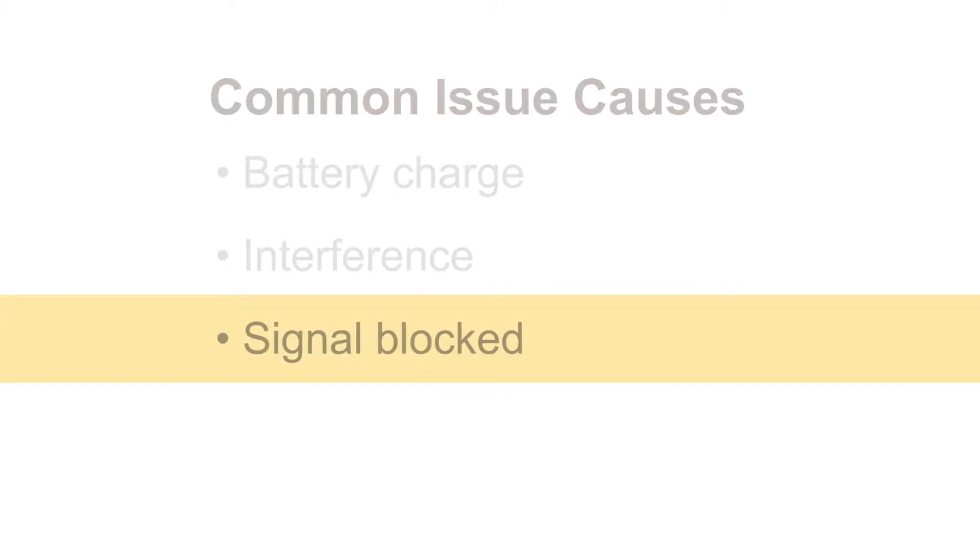Another reason for signal quality or intermittency problems is physically blocking the signal from the wireless accessory to the processor. This can actually be as easy as covering the wireless accessory when you're talking, or when someone's talking to you in the case of the mini microphone. So you don't want to cover the microphone with any part of your body.